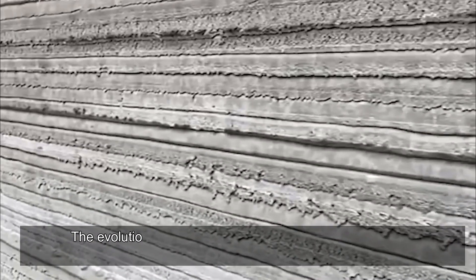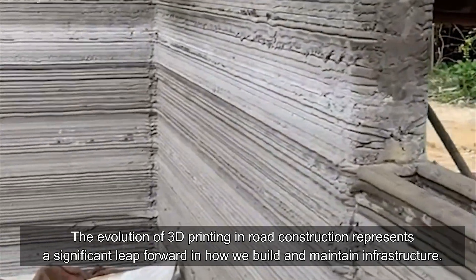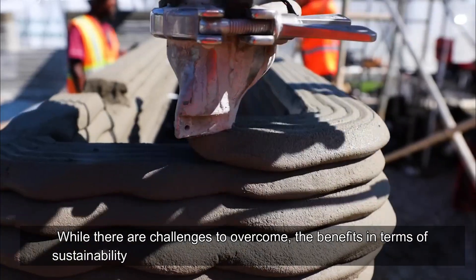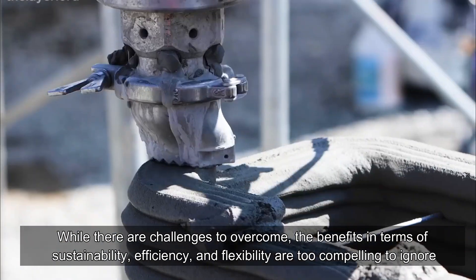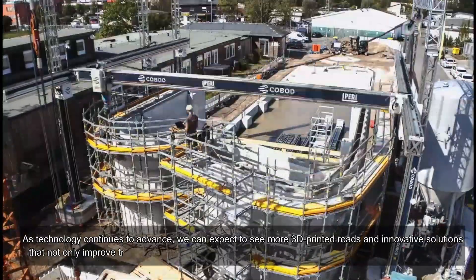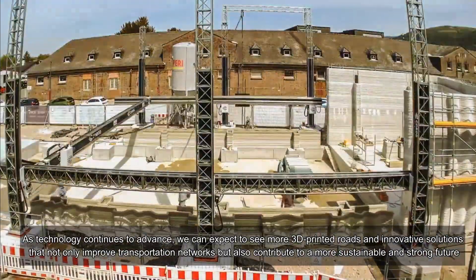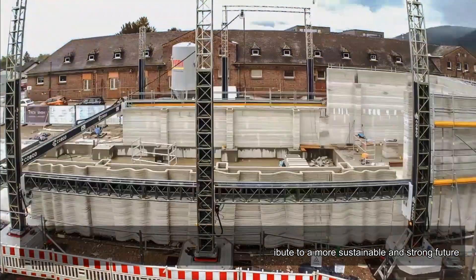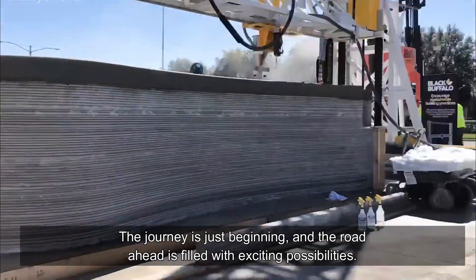In conclusion, the evolution of 3D printing in road construction represents a significant leap forward in how we build and maintain infrastructure. While there are challenges to overcome, the benefits in terms of sustainability, efficiency, and flexibility are too compelling to ignore. As technology continues to advance, we can expect to see more 3D printed roads and innovative solutions that not only improve transportation networks but also contribute to a more sustainable and resilient future. The journey is just beginning, and the road ahead is filled with exciting possibilities.